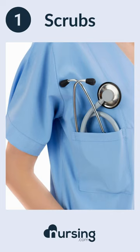Number one, you're going to need scrubs. Try to find scrubs with as many pockets as you can and with a comfortable fit so you can move freely throughout the day.